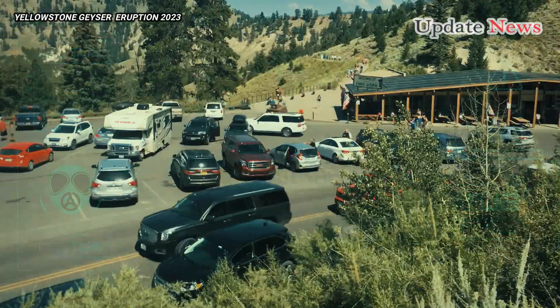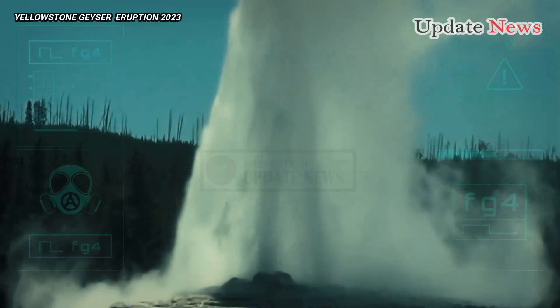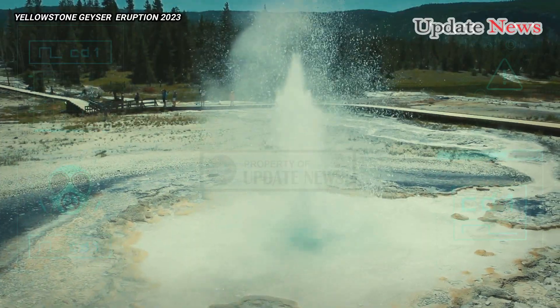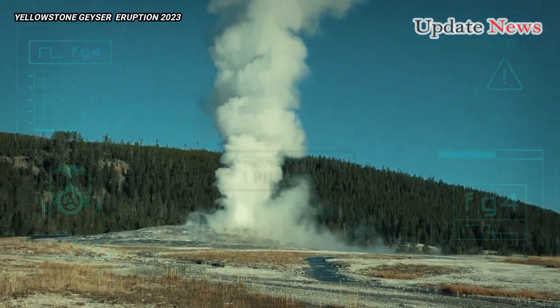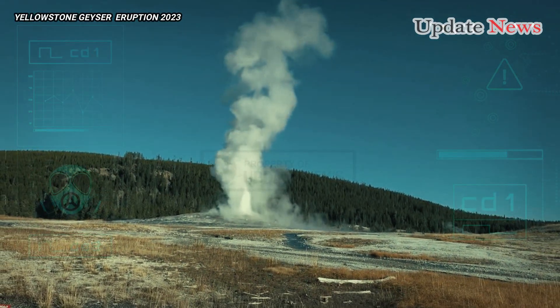Yellowstone is home to the world's largest and most densely packed collection of thermal features, with more than 10,000 geysers, hot springs, mud pots, and steam vents spewing water, mud, and gas. As such, the recent activity is nothing unusual, and Geyser Hill will probably return to its previous state.